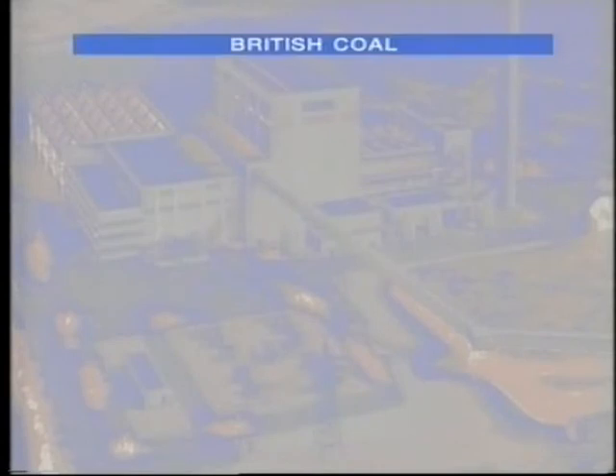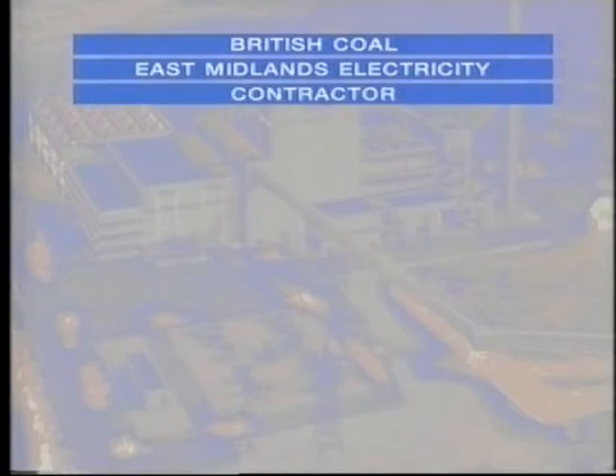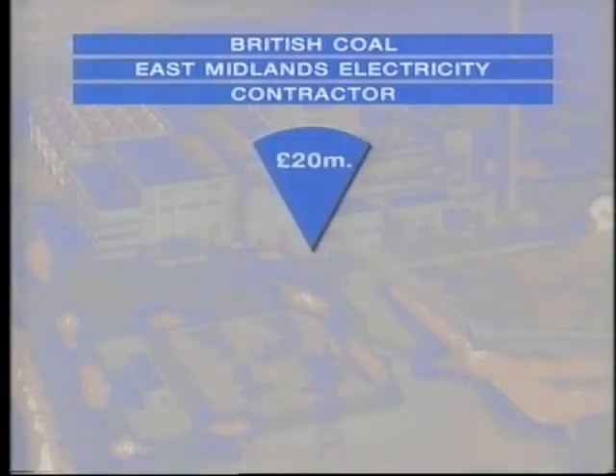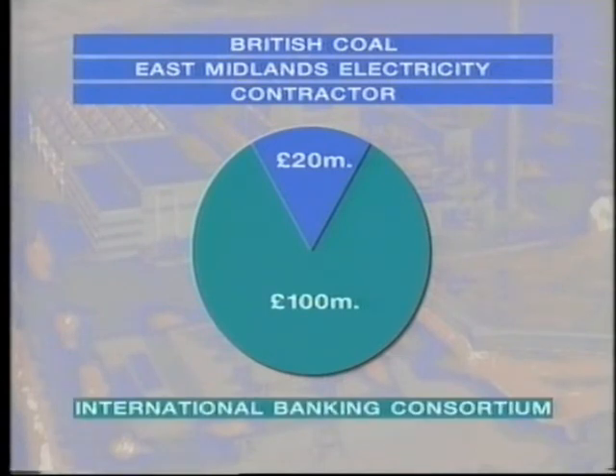The plan is that British Coal will probably have most of the shares but won't control the company. East Midlands Electricity would have a large holding, and shares would also go to the contractor who will build and operate the plant, and some financial institutions as well. Together these shareholders will find about £20 million of the money needed. The rest — £100 million — would be raised from a group of British and international banks.